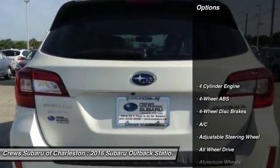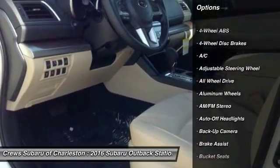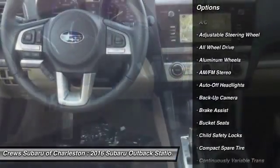Here are some of this vehicle's great options: backup camera, all-wheel drive, power passenger seat, power lift gate, and navigation system.